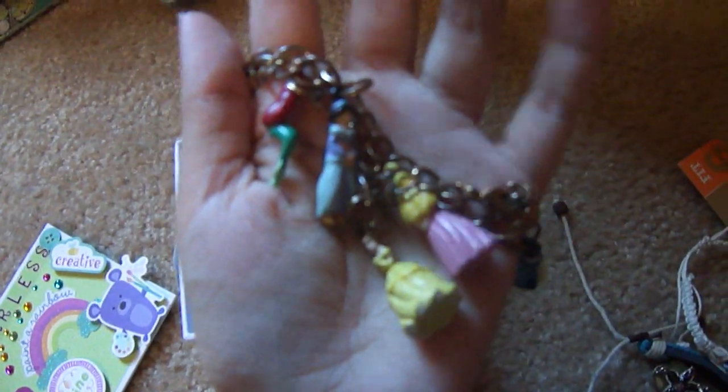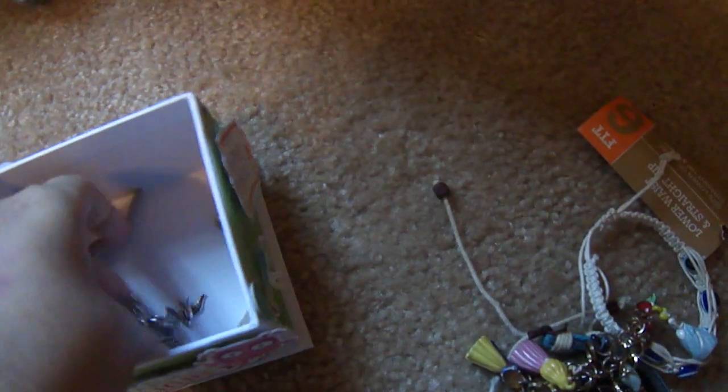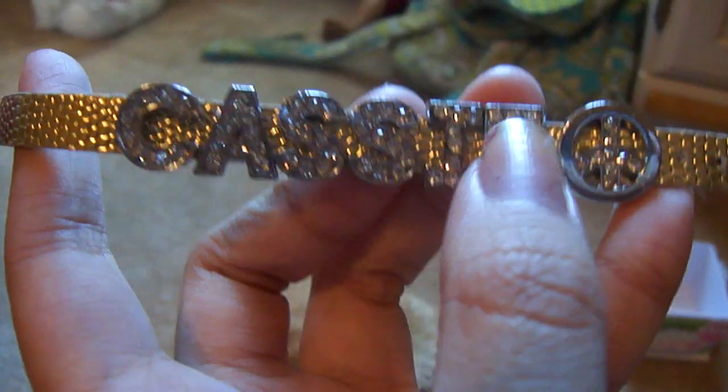I got this Disney princess charm bracelet. This birdcage bracelet. And this bracelet that says my name on it in gold.